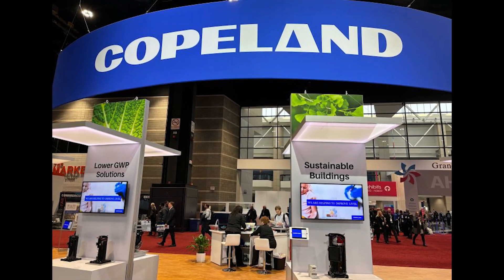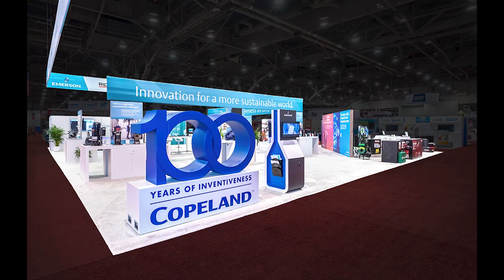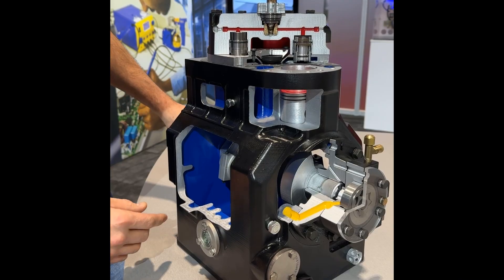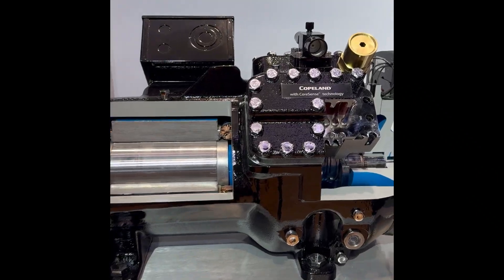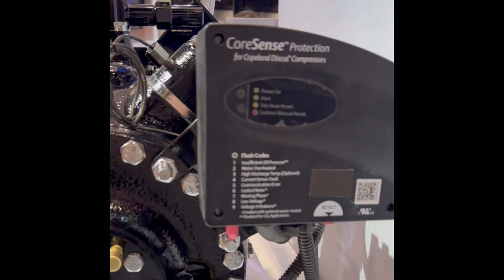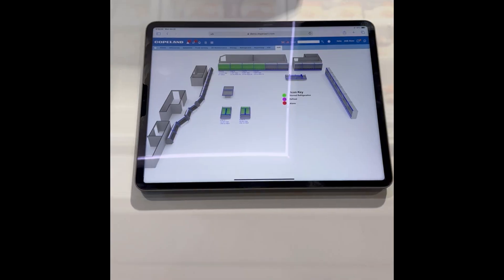We all know Copeland is at the forefront of innovation in the refrigeration industry. I would love to hear your thoughts on some of these new products and their signature brand — let us know in the comments below what you think. Don't forget to give this video a thumbs up if you found it informative, and stay tuned for more updates from Refrigeration Mentor. As always, let's get a conversation going.